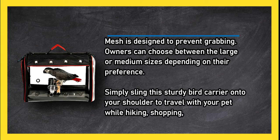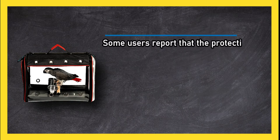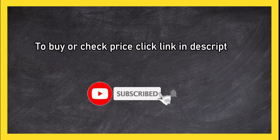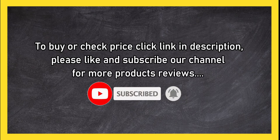Simply sling this sturdy bird carrier onto your shoulder to travel with your pet while hiking, shopping, or running errands. Some users report that the protective film peels off. To buy or check the price, click the link in the description. Please like and subscribe to our channel for more product reviews.